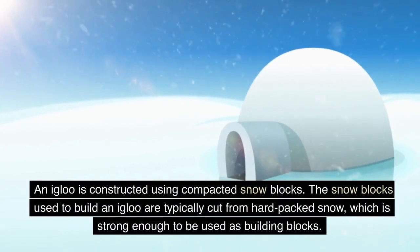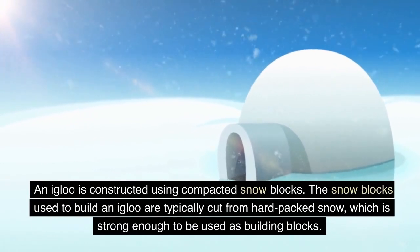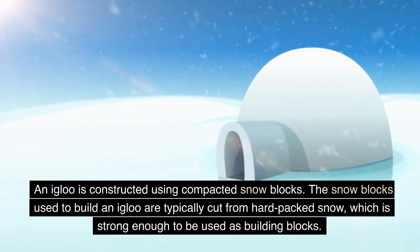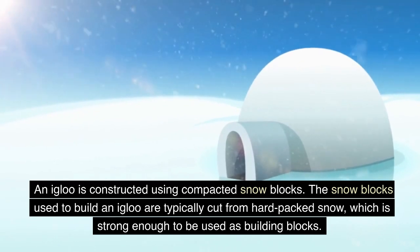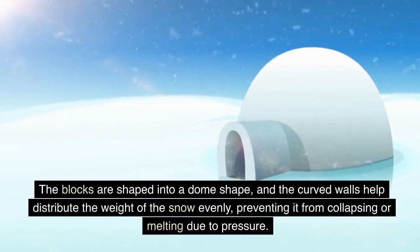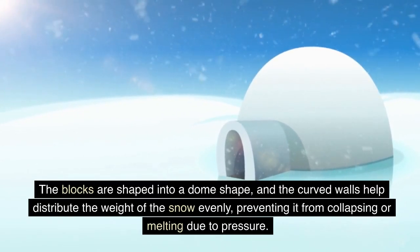An igloo is constructed using compacted snow blocks. The snow blocks used to build an igloo are typically cut from hard-packed snow, which is strong enough to be used as building blocks. The blocks are shaped into a dome shape, and the curved walls help distribute the weight of the snow evenly, preventing it from collapsing or melting due to pressure.